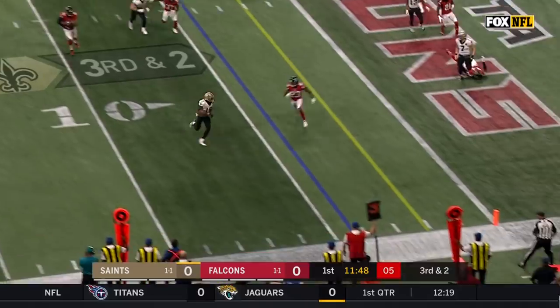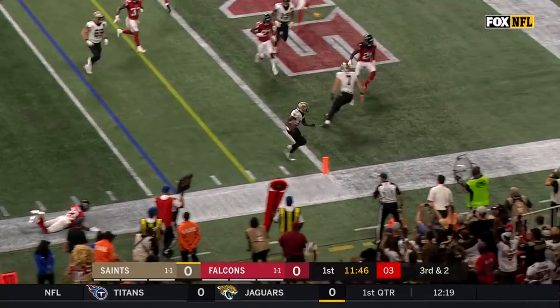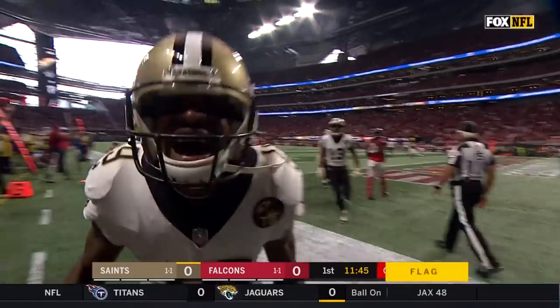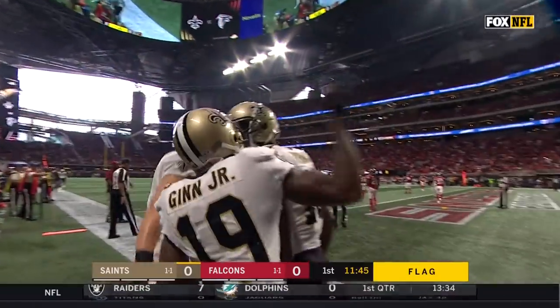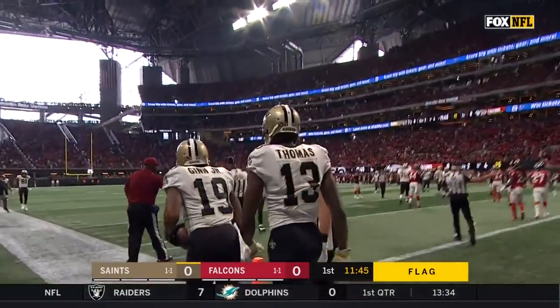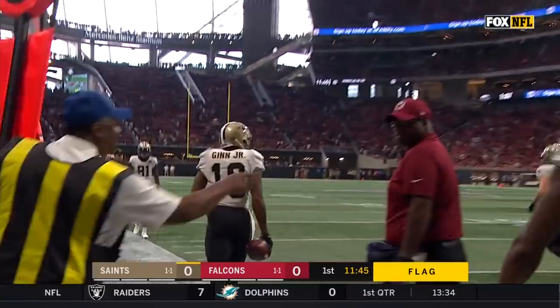A fake by Brees, swings it to Ted Ginn — got away, broke a tackle, went in the end zone! But there is a flag. I think this is still going to be a touchdown here — I think they got defensive holding in the end zone on Tyson Hill.